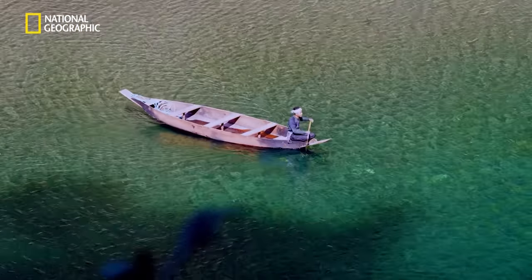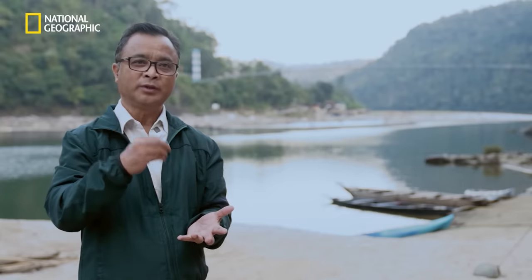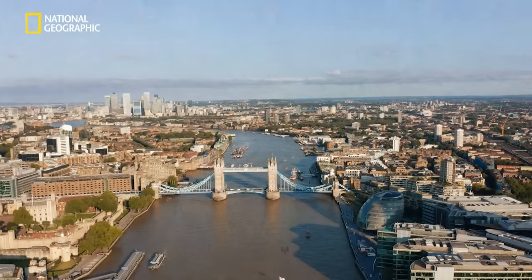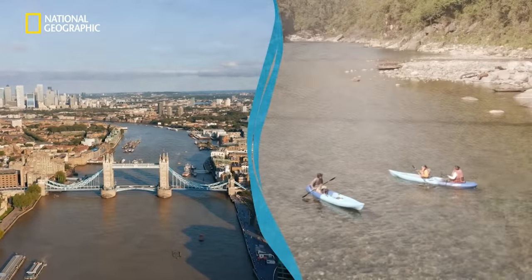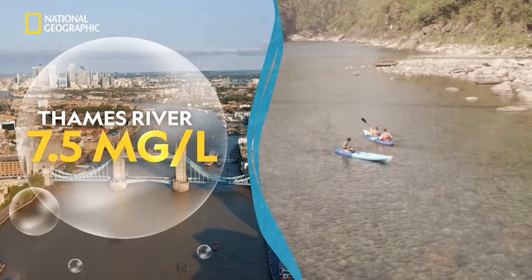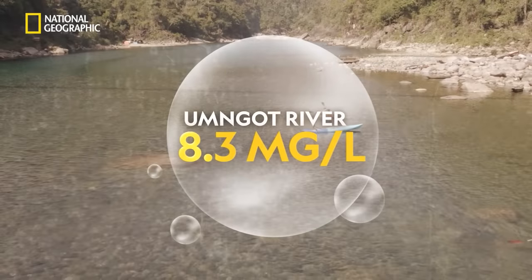The water quality in our country and in the world at large is going down because of the kind of pollution that we human beings have generated. But here, we are a bit far from the mainland, so our river quality is much better. Just how clean is it? The river Thames of England is also considered one of the cleanest rivers in the world. The amount of oxygen dissolved in its water, which is seen as a measure of water quality, is 7.5 milligrams per liter. And in the Umngot river, it is a whopping 8.3 milligrams per liter.